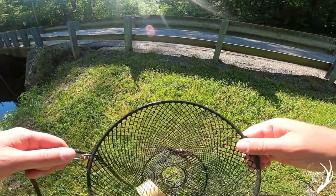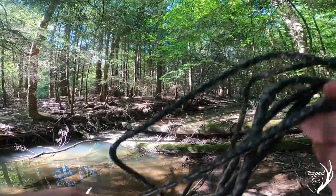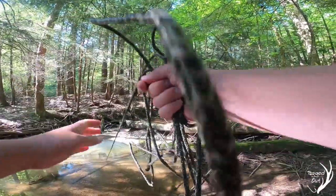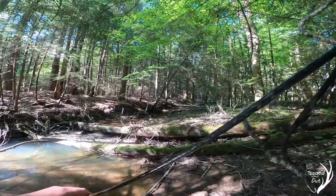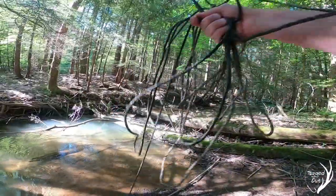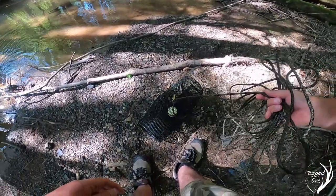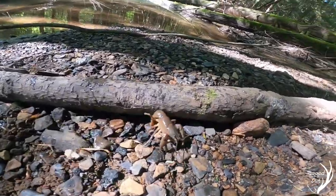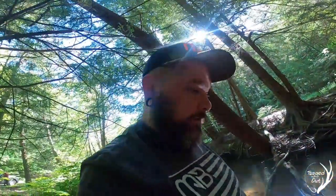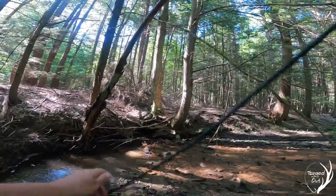We're at our second location — it's so beautiful back here. Let's check our first trap. From the looks of it, we got one small one. I'm gonna dispatch this one, throw them in with the rest of them, and we'll check this other trap. All right, trap number four — the lucky trap.